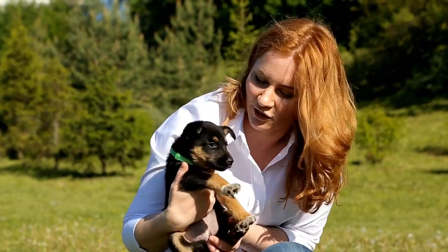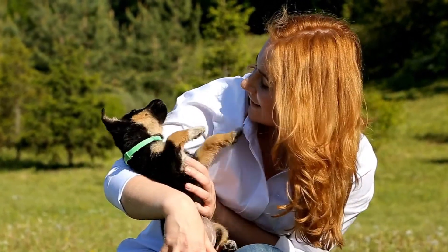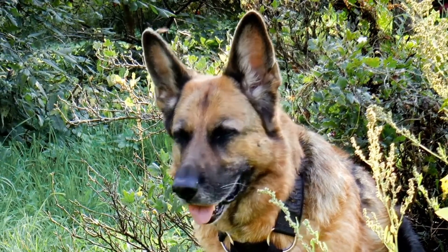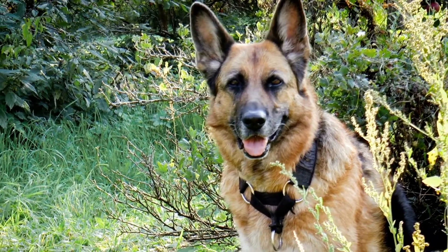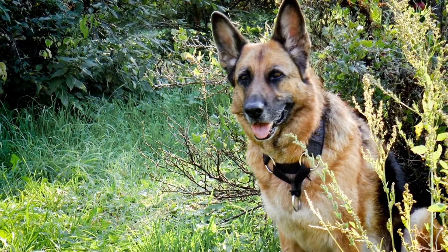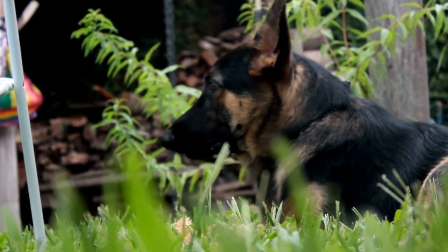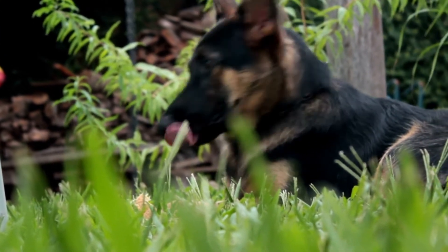German Shepherds are the standout model dog in your neighborhood, and you've probably seen them around. They're the second most popular dog in the United States, only outdone by the Labrador Retriever. They're easily recognizable for their beautiful coat colors of black, tan, gold, and deep red. However, German Shepherds' colors and patterns come in a much wider variety — everything from stunning solid black, to pure snow white, and everything in between.